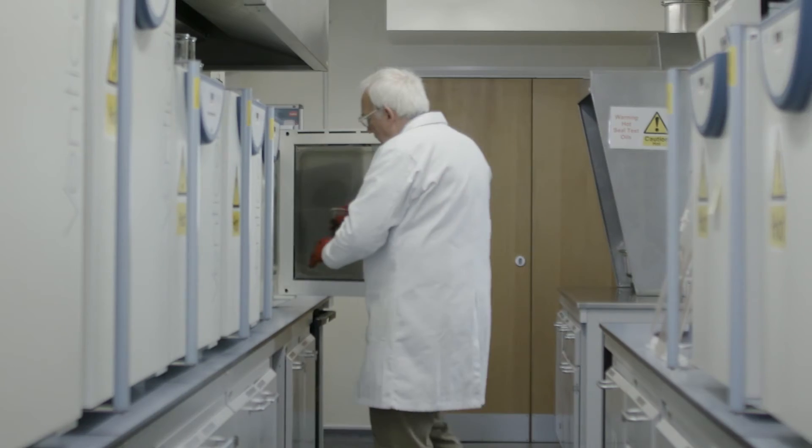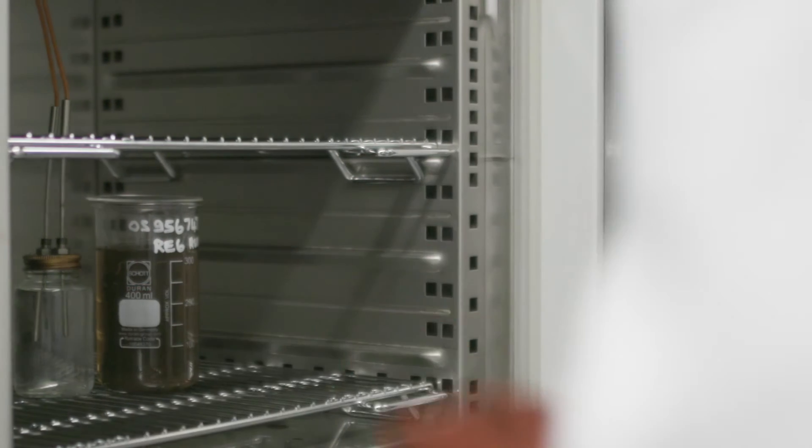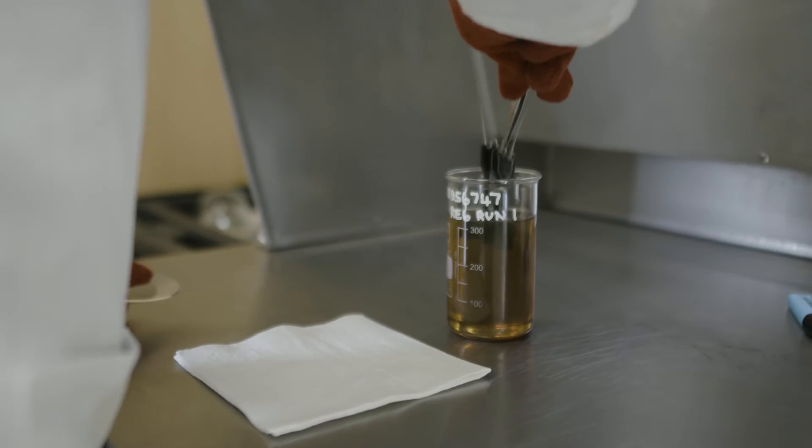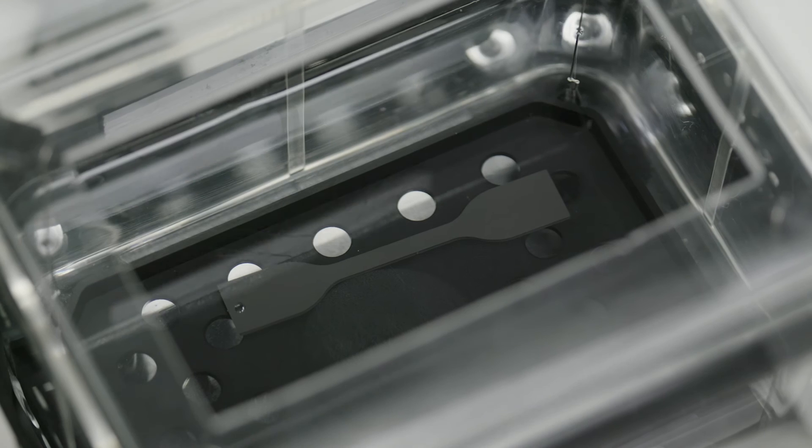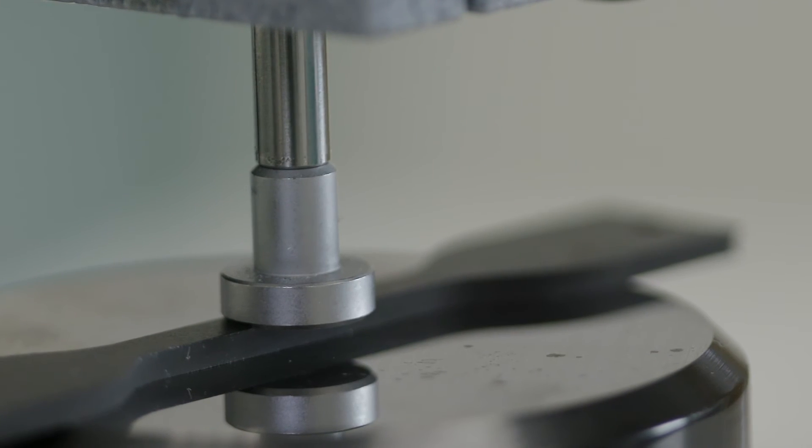Then they are suspended in the test oil at an elevated temperature for 168 hours — that's a week. At the end of the week, we take them out of the oil, we clean them up, and we re-measure those initial characteristics to see if there's been any changes. Basically we're looking for the smallest amount of change.